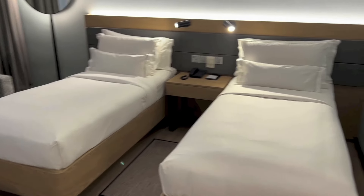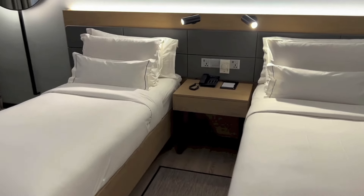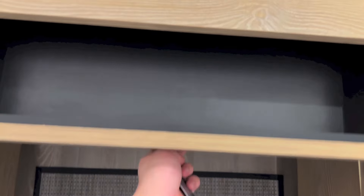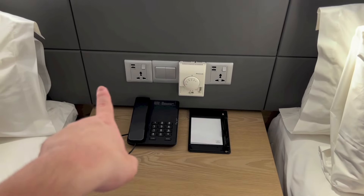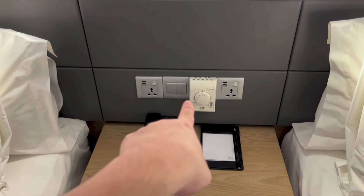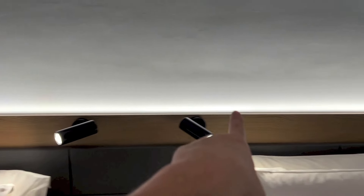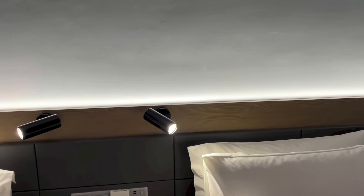And here we have the beds. It does look quite comfortable. It is a twin bedroom, so we only have one bedside table in the middle, and we have a drawer right here. In-room telephone, writing materials, a couple of power outlets, four USB-A ports, the climate control panel, light switches, reading lights right above. And we have a light strip behind the headboard.